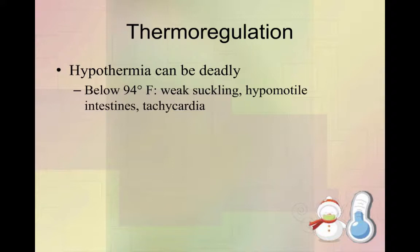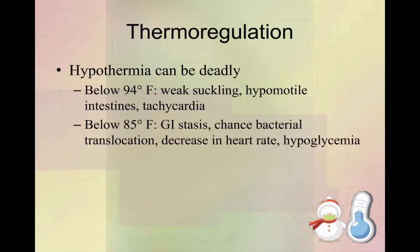That tachycardia is just in response to the rest of their body not doing what it needs to do. If you get colder than that — where they're 85 degrees or below — their guts stop moving entirely. Bacteria translocate from the gut into the bloodstream and they get septic. Their heart rate will decrease and they become hypoglycemic if they weren't already.